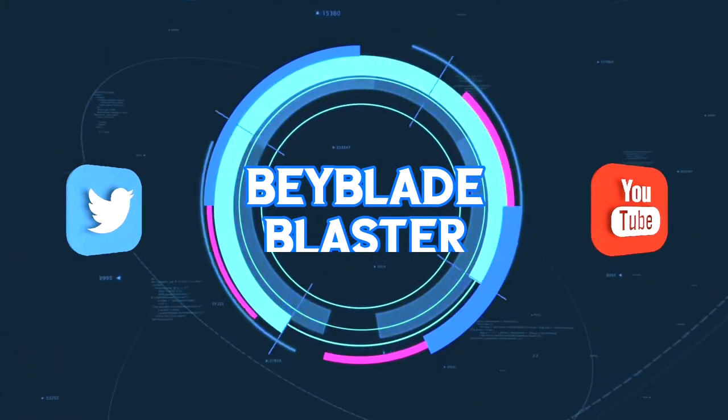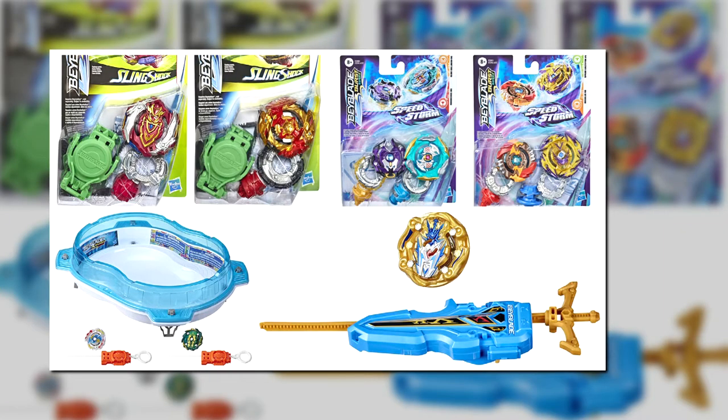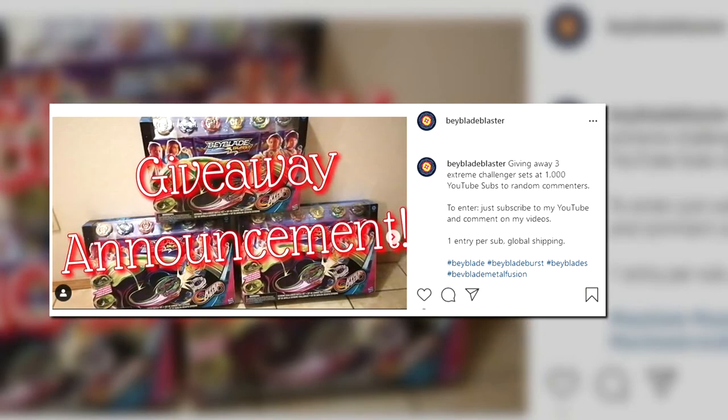What's up everyone, today I'm going over the top five best Beyblade holiday gifts. If this video is useful to you, be sure to drop a like and a sub. At 1000 subscribers I'm giving away three Beyblade Stadium sets.